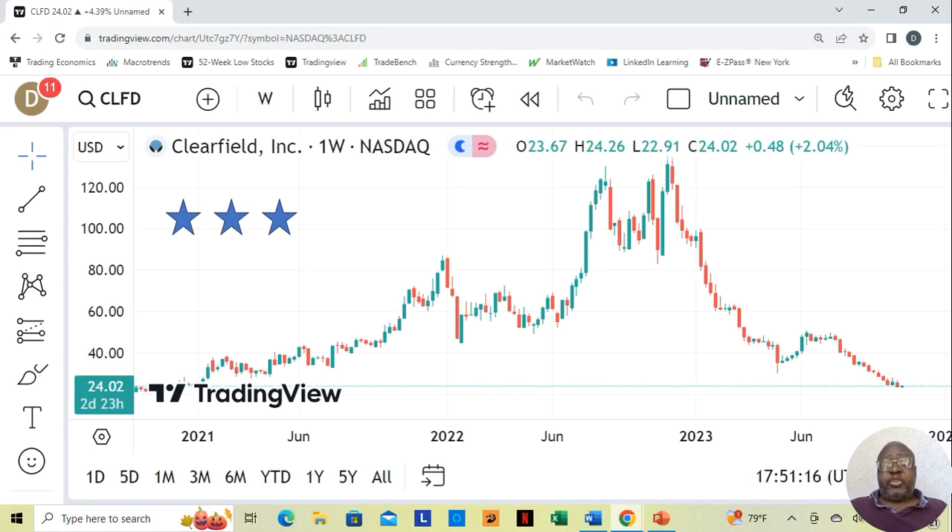Hey guys, today we're going to be talking about some fundamentally sound stocks which are $35 or below. I have also added a few bonus stocks that are a little bit above that. We realize that a lot of people want to get involved in stocks — they want to buy fundamentally sound companies, but they don't really have the budget like that.